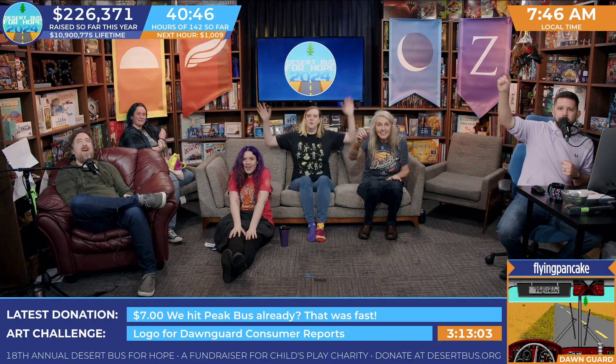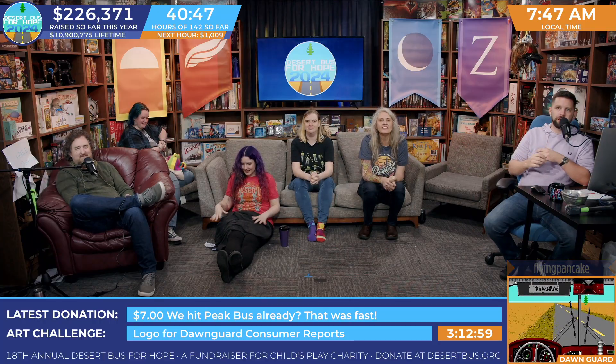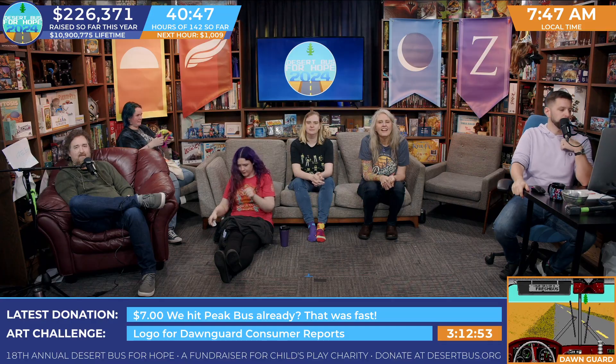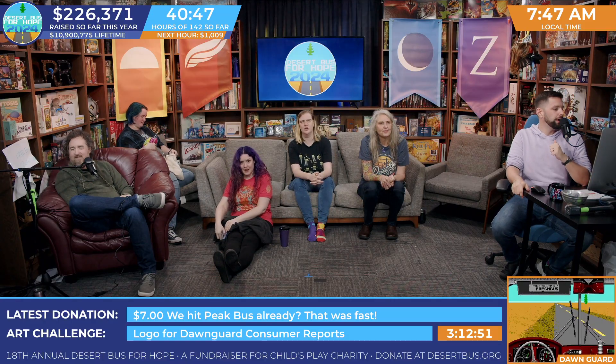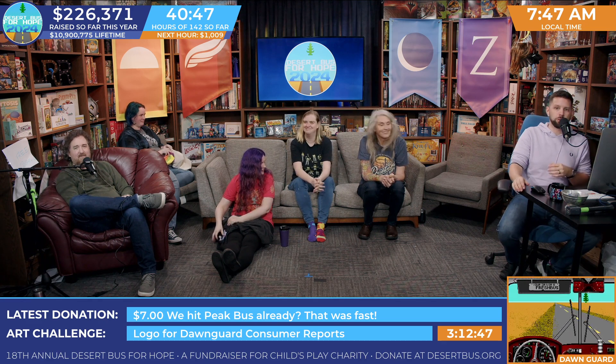And the winner is... Flying Pancake! Congratulations, Flying Pancake. We will celebrate later with waffles. You have won the Desert Bus Shift messenger bag. Congratulations.